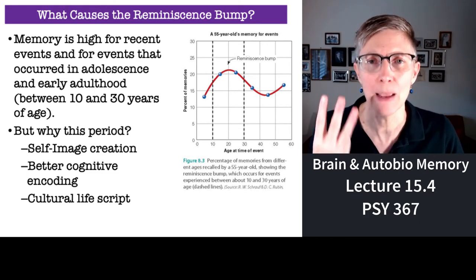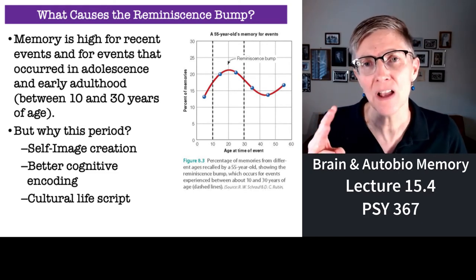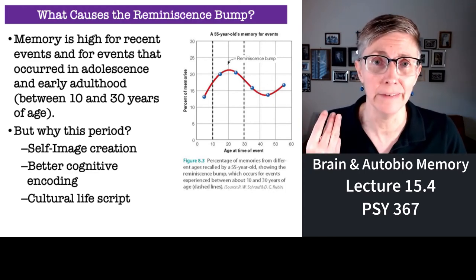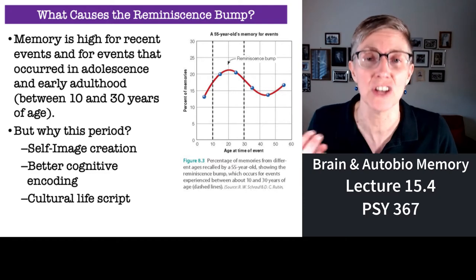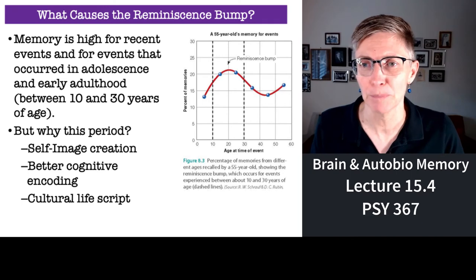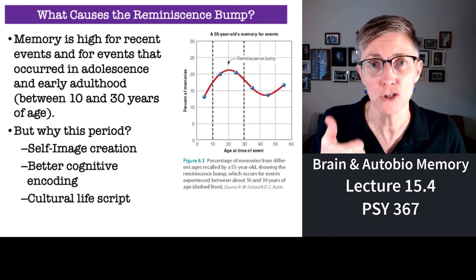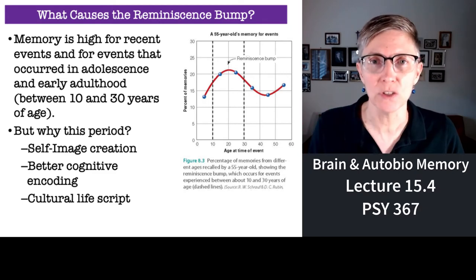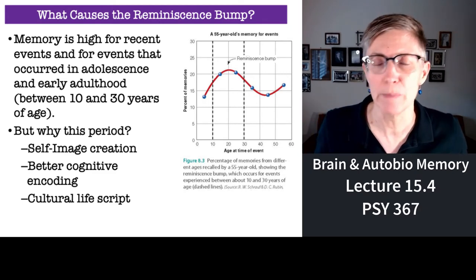We're going to talk about three hypotheses. They're not mutually exclusive — all three can be correct. And current research suggests that all three do describe different aspects of the reminiscence bump. These are self-image creation, better cognitive encoding, and a cultural life script.